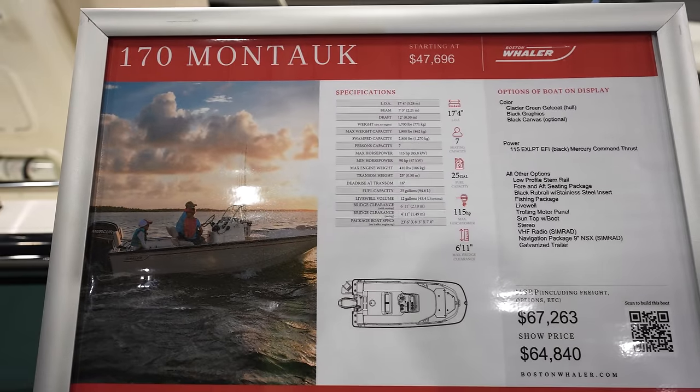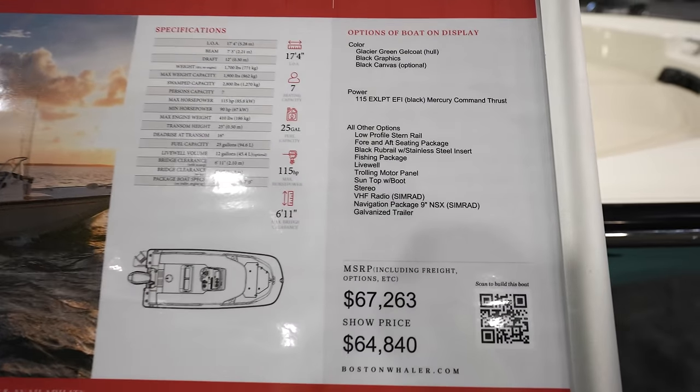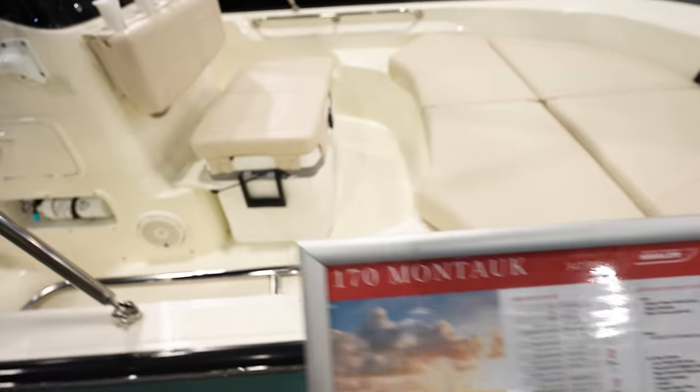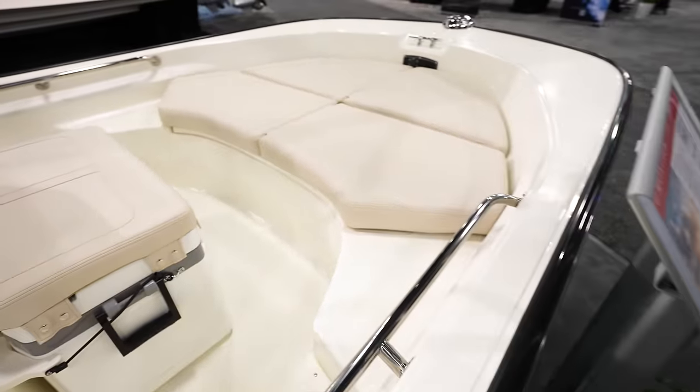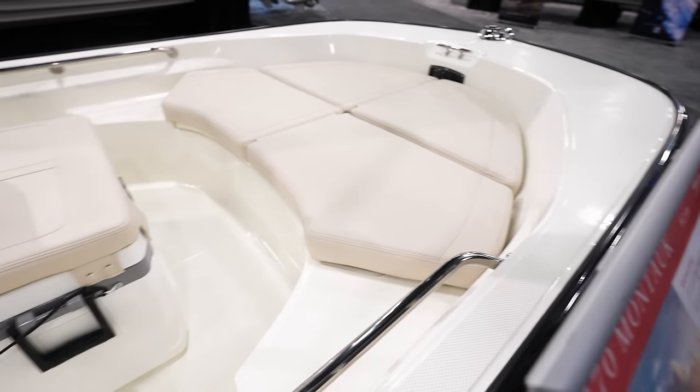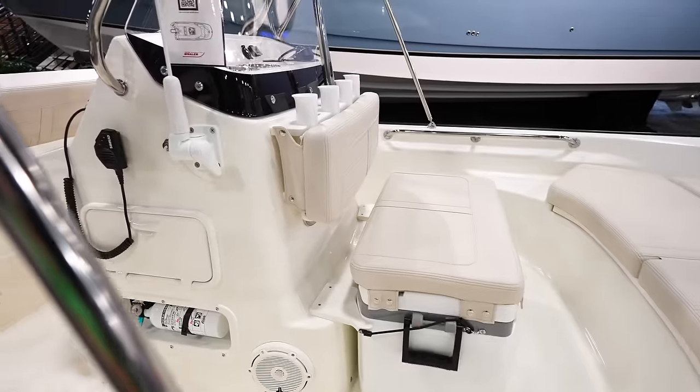This is the 170 Montauk. Looks like it's going to run you about $67,000 — $68,000 here at the show. Nice open bow up here in the front, kind of got some little area to sit and lay out. Nice seat right here in the front.